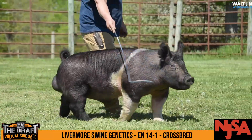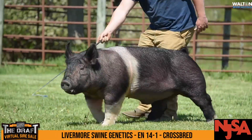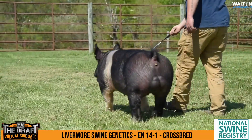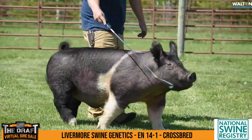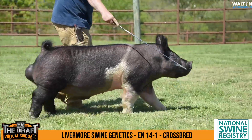Viewed this one there at John and Jennifer's the other day. This is a tall-fronted one that's got some elevation, got some levelness and length to him. He's really opened up in his chest floor — extremely good. His body shape is good. He's a big-rumped hog that sets it very square.